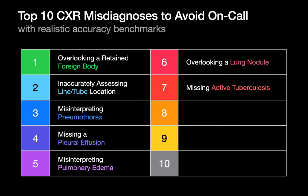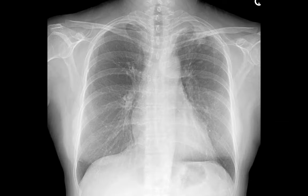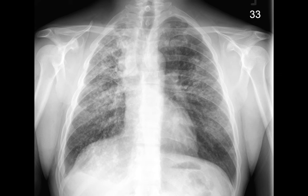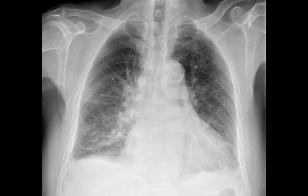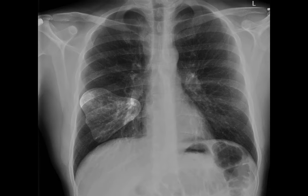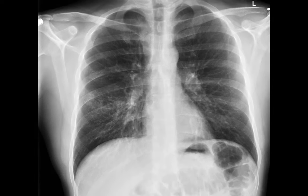Chest x-rays with an indication of rule-out TB are common, and missing active tuberculosis is an important diagnostic error to avoid when reading chest x-rays on call. While you probably won't miss active TB cases that look dramatic, active TB cases in real life often appear less specific and less dramatic on chest x-ray. One example had an indistinct nodular interstitial pattern in the patient's lower right lung which corresponded with active endobronchial tuberculosis.